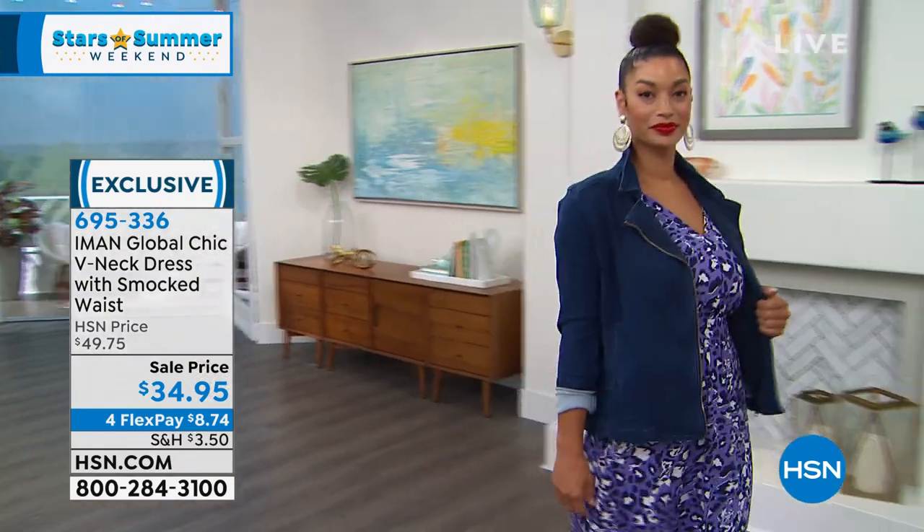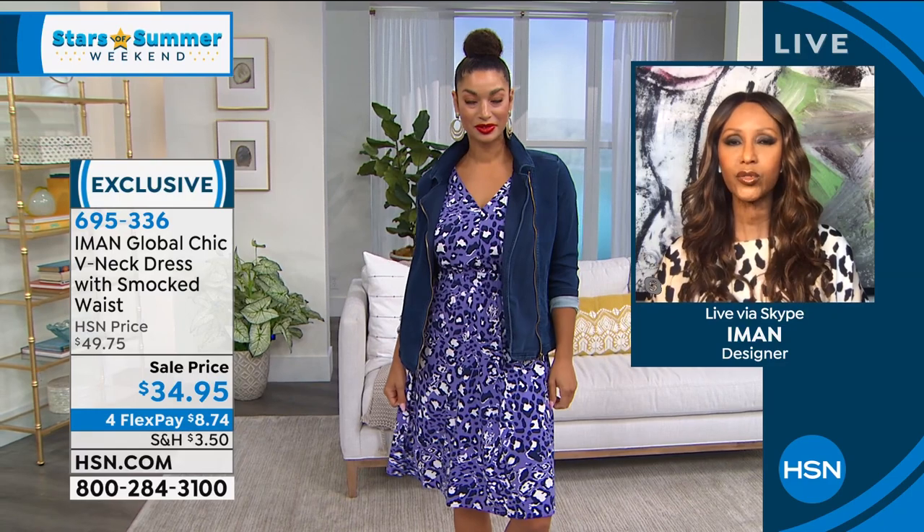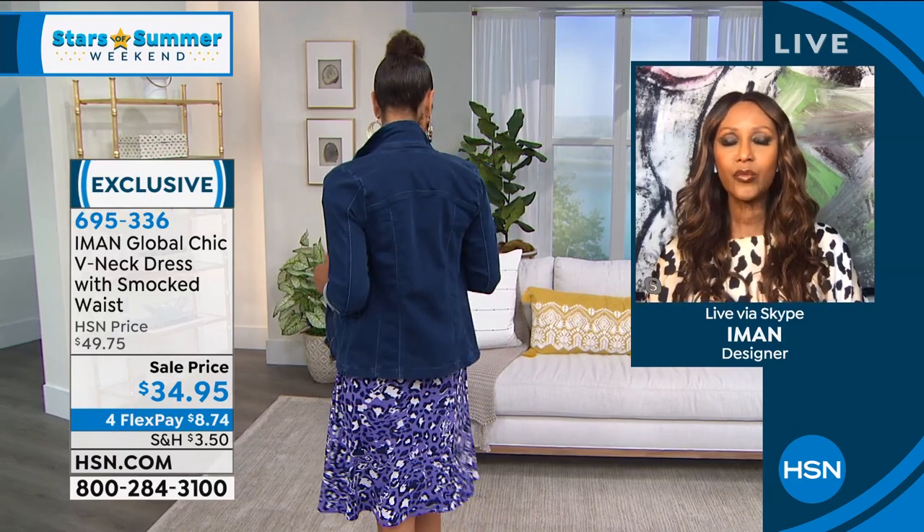Iman, how much do you love that look? It's amazing. Brooke is wearing it with sneakers — look how easy that is. That's how you want to look in spring and summer. You want to feel comfortable, you want to look effortless, and you want ease. That jacket is perfect.